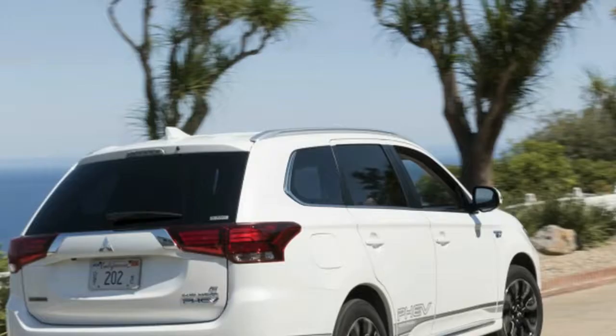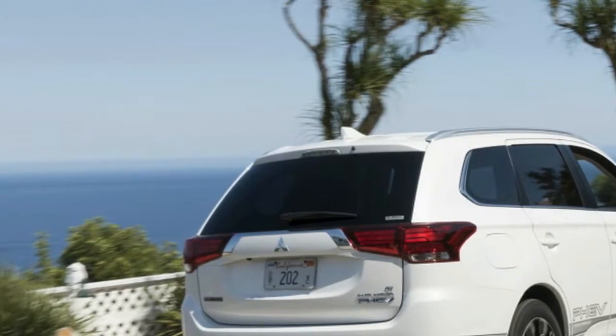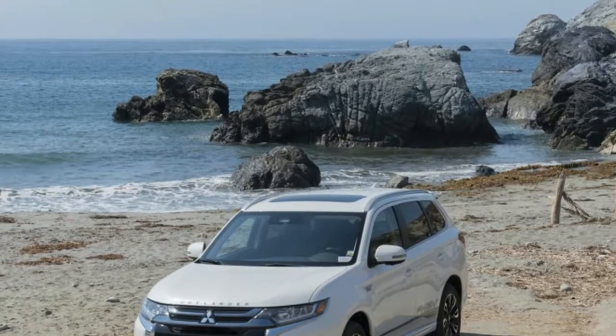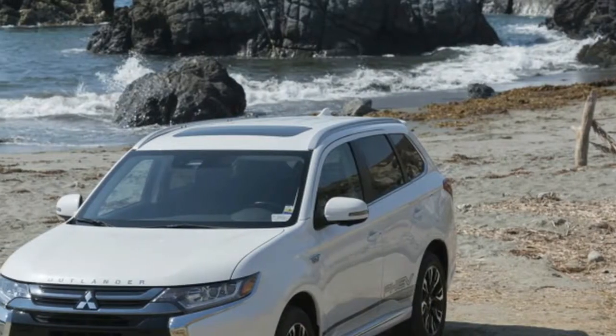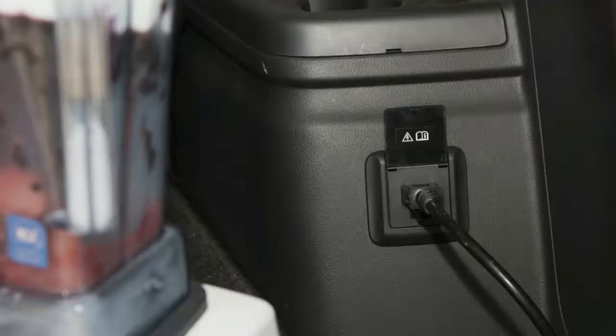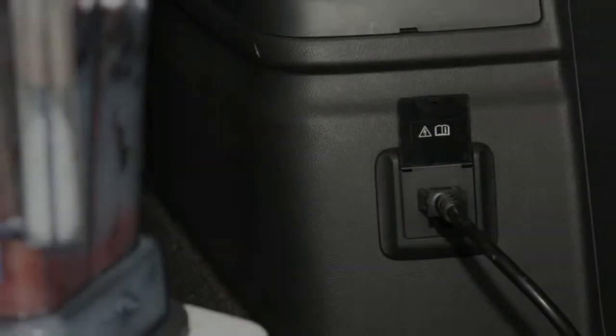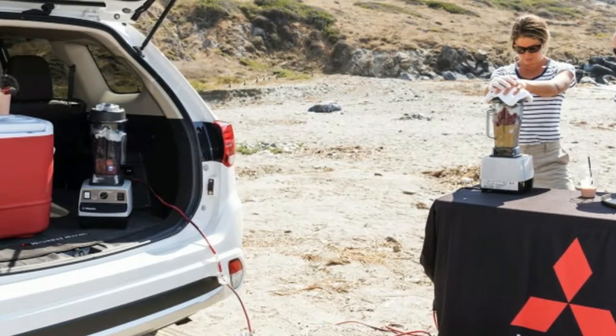For years now, while the Mitsubishi brand has languished here in the U.S., other parts of the world have been enjoying the Outlander PHEV. It's Europe's best-selling plug-in hybrid, and Mitsubishi has been improving on it over the years, testing it, refining the technology, and punishing the vehicle in competitions like the Baja Portal Gear 500 and the Asia Cross Country Rally.